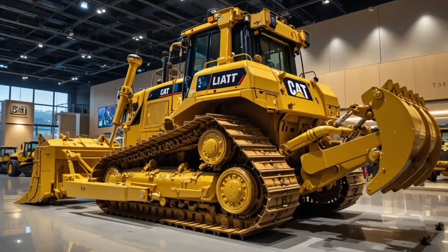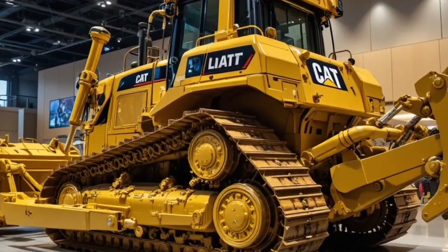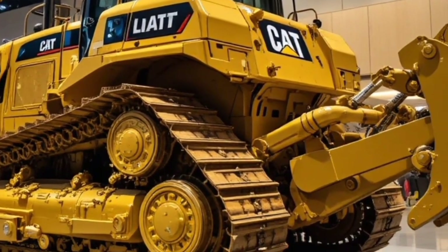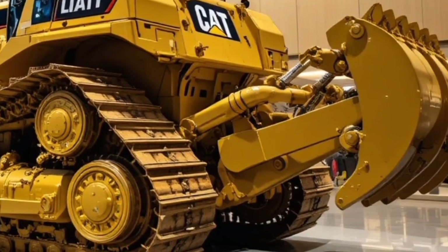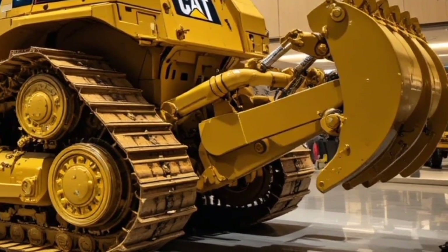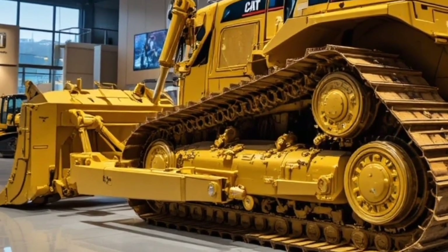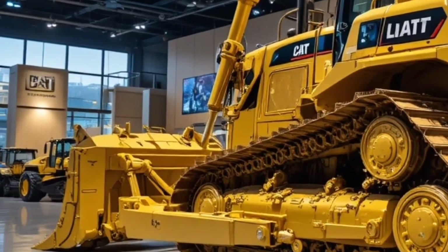Moving to the blade and ripper system, the Caterpillar D17 is equipped with a high-capacity blade optimized for both pushing and grading work. The blade design has been improved to carry more material with each pass, reducing the number of passes required on site and speeding up completion times. The ripper attachment at the rear adds versatility, allowing it to break through tough rock layers and hard soil conditions.